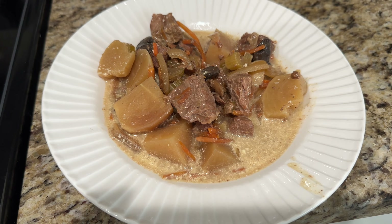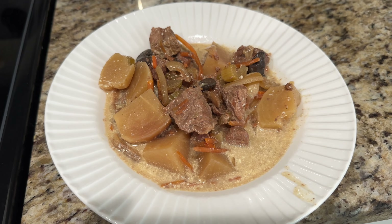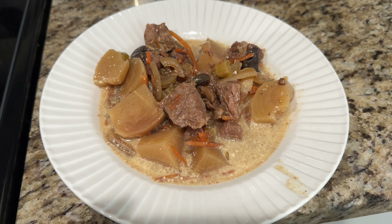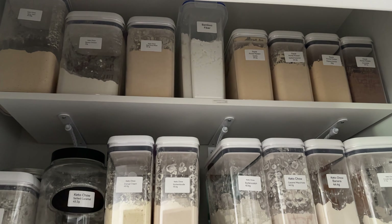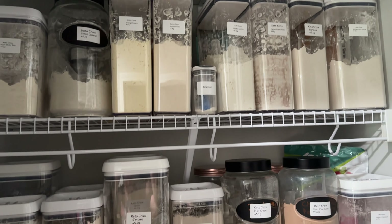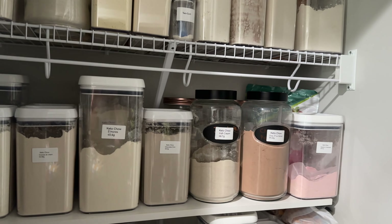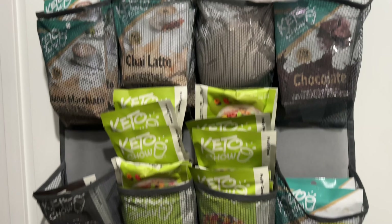Sunday's dinner: stew made with turnips, mushrooms, shredded carrots, celery, and stew beef. Brian added a shelf to my pantry closet — the top three shelves are all Keto Chow, as well as this thing on the door all the way down.